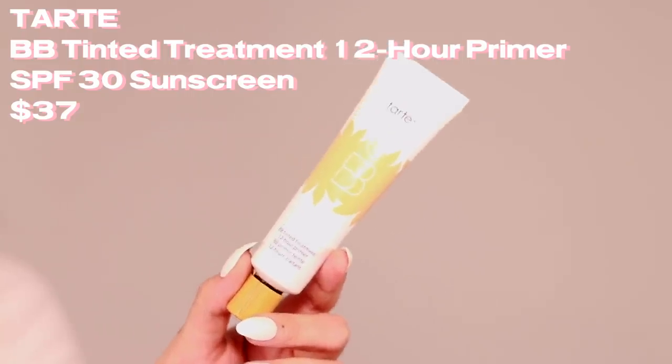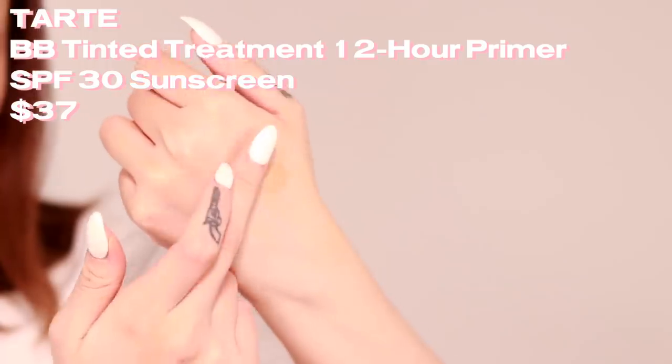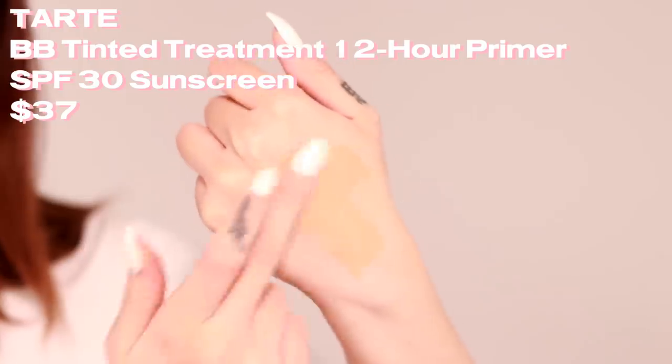Next is the Tarte BB Tinted Treatment 12-Hour Primer. Is it a BB cream? Is it a primer? It doesn't say so on the packaging, but this is SPF 30. I'm so into sunscreen primers — the biggest reason people skip SPF is the look of it, so a primer that also makes your skin look better is the best of both worlds. It looks really orange out of the tube but blends out more bronzed. It's also fragrance free, so I'm super excited to try this.